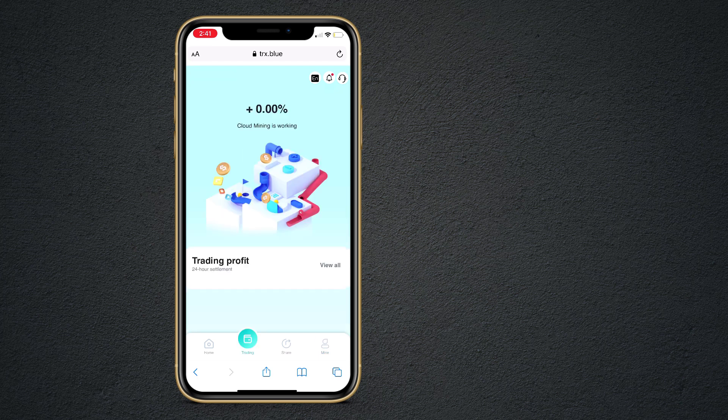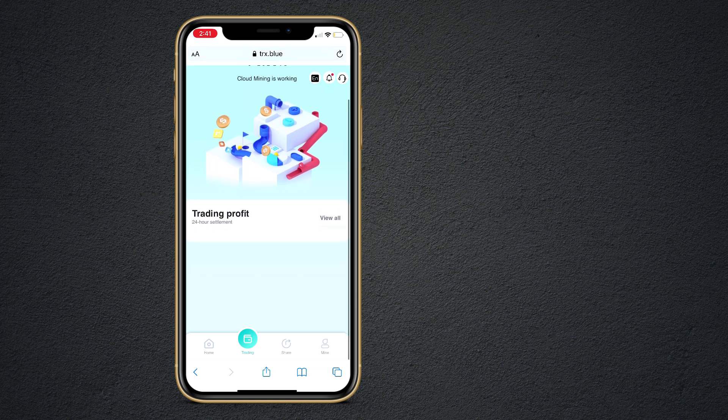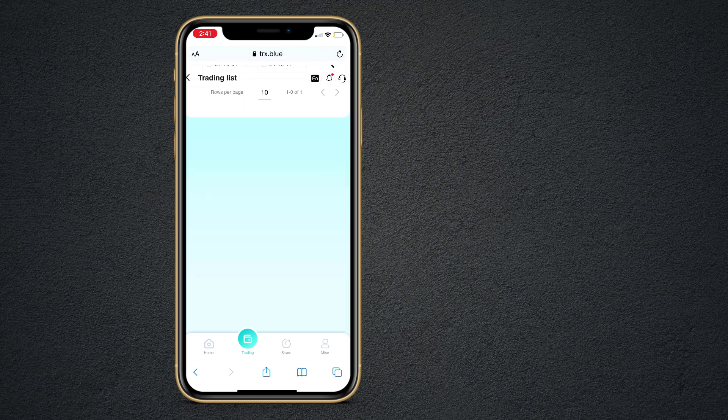So if you invest here, you will get 5% on mining. You can trade here and you can also see your daily profit from here.